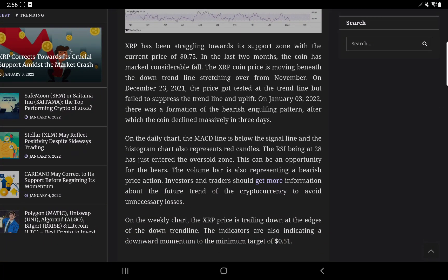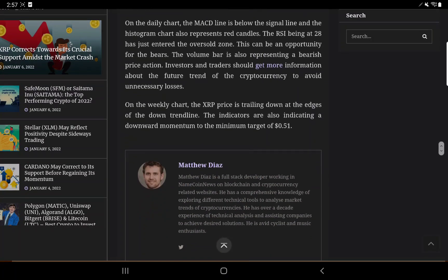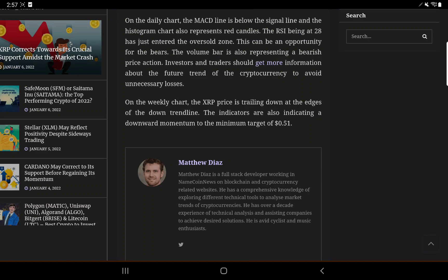XRP has been struggling towards its support zone with the current price of 75 cents. In the last two months the coin has marked a considerable fall. The XRP coin price is moving beneath the downtrend line stretching from November. On December 23, 2021 the price tested the trend line but failed to break above it. On January 3, 2022 there was a formation of a bearish engulfing pattern, after which the coin declined massively in three days. On the daily chart the MACD line is below the signal line and the histogram also represents red candles. The RSI being at 28 has just entered the oversold zone, and the volume bar is also representing bearish price action.